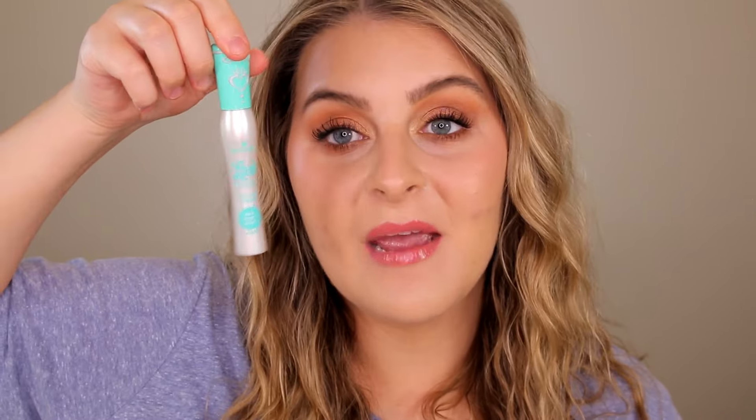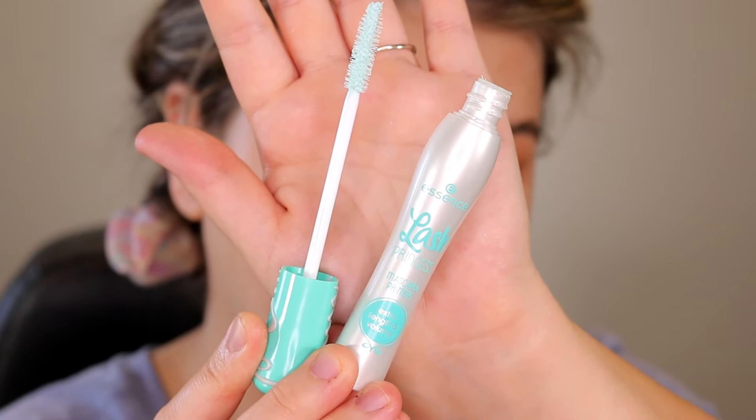They also came out with a mascara primer — the Lash Princess mascara primer, which is also supposed to give you extra length and volume. On this side I have two coats of the mascara by itself with no lash primer, and on this side I have one coat of the lash primer and two coats of mascara on top.